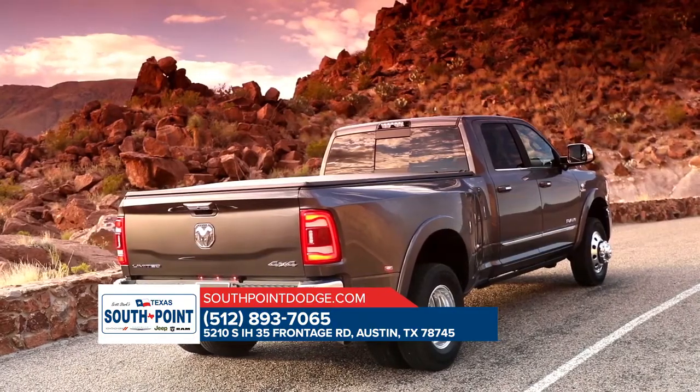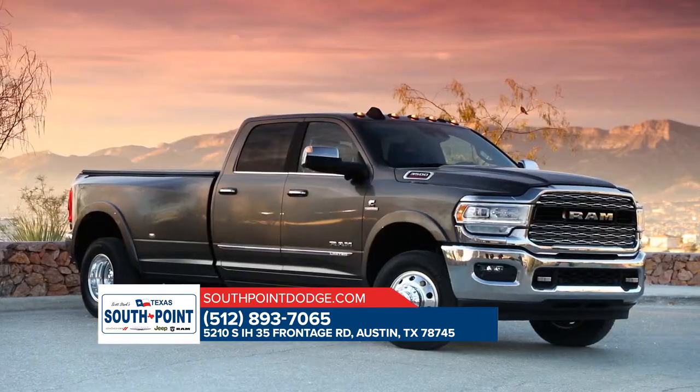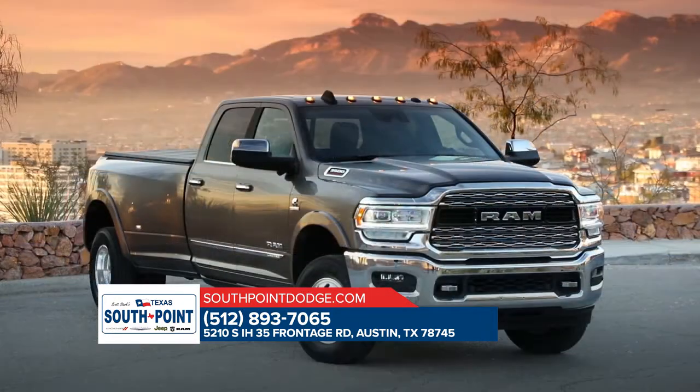Here to take on any job, Ram 3500 is outfitted with exterior features designed to help you bring along all the tools and equipment you need for the job.